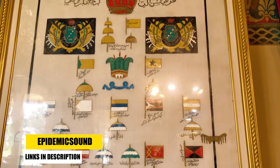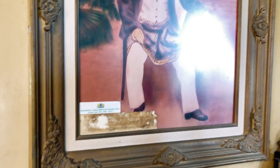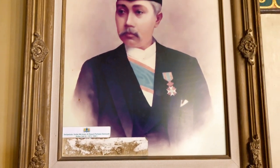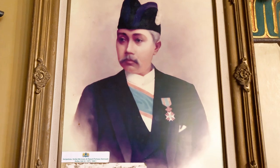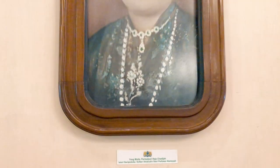Istana Maimun ini dibangun atas perintah Sultan Delhi, yaitu Sultan Ma'amun al-Rashid. Pembangunan dimulai pada tahun 1888 dan selesai pada tahun 1891.